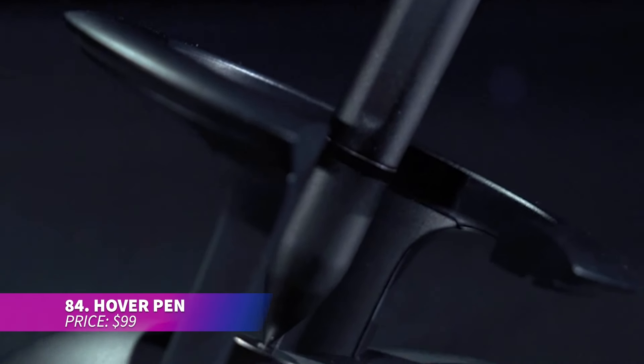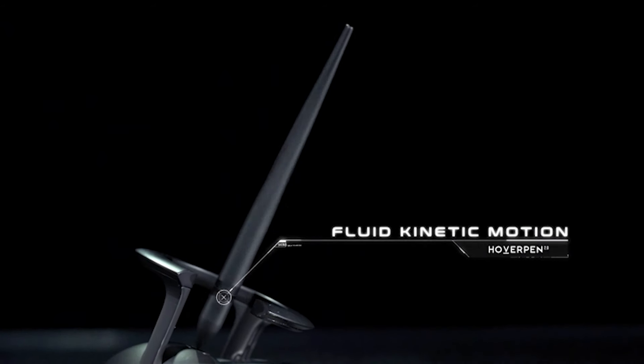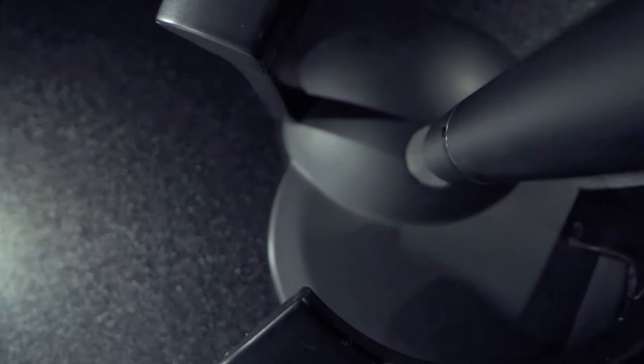This hover pen is made from high-quality aircraft-grade aluminum and zinc alloy, hovering at a unique 23.5-degree angle. It's an eye-catching gift with its magnetic spinning feature. Writing is smooth and precise thanks to the Schmidt ballpoint cartridges. The pen is crafted with over 100 detailed processes for lasting quality.